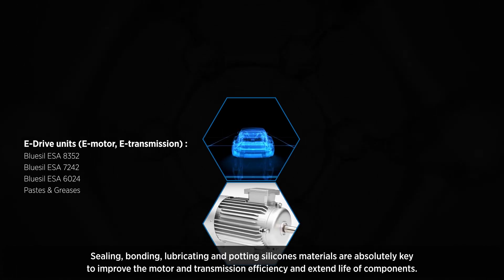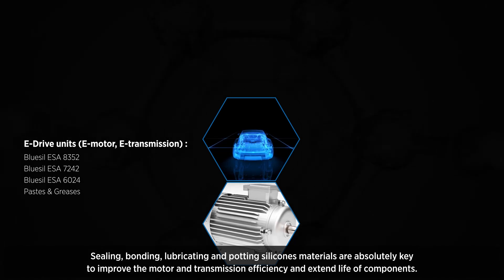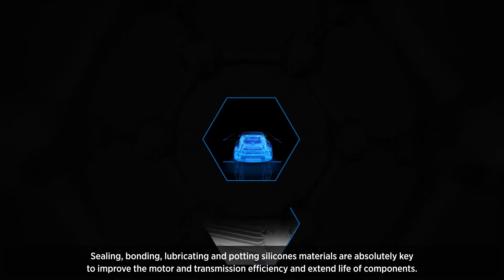Sealing, bonding, lubricating and potting silicone materials are absolutely key to improve motor and transmission efficiency and extend the life of components.